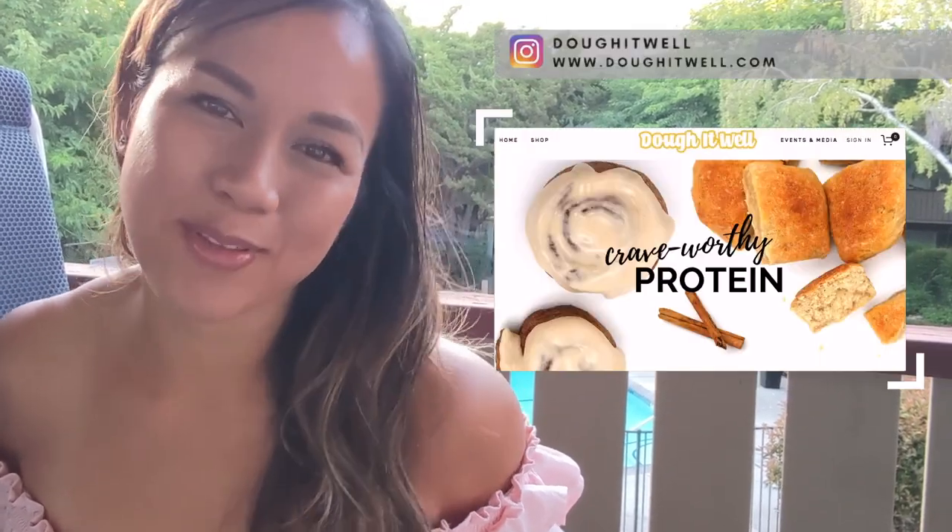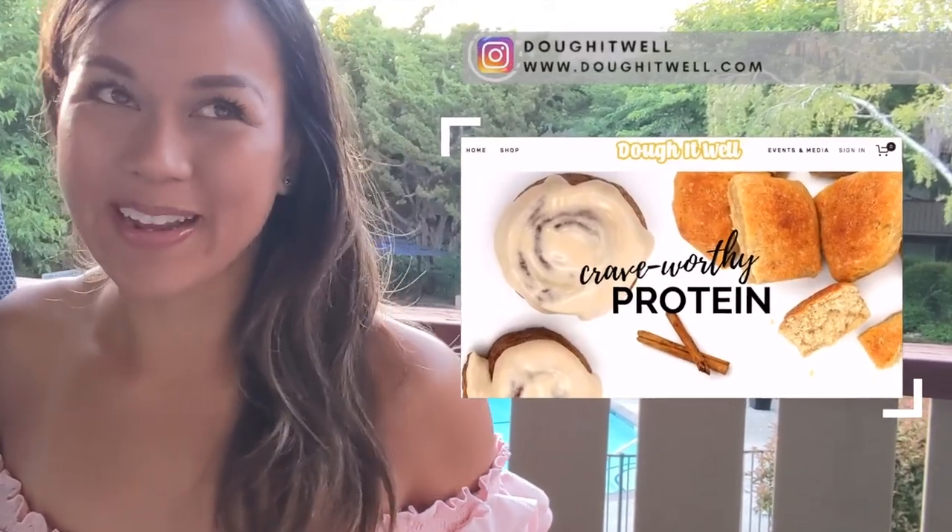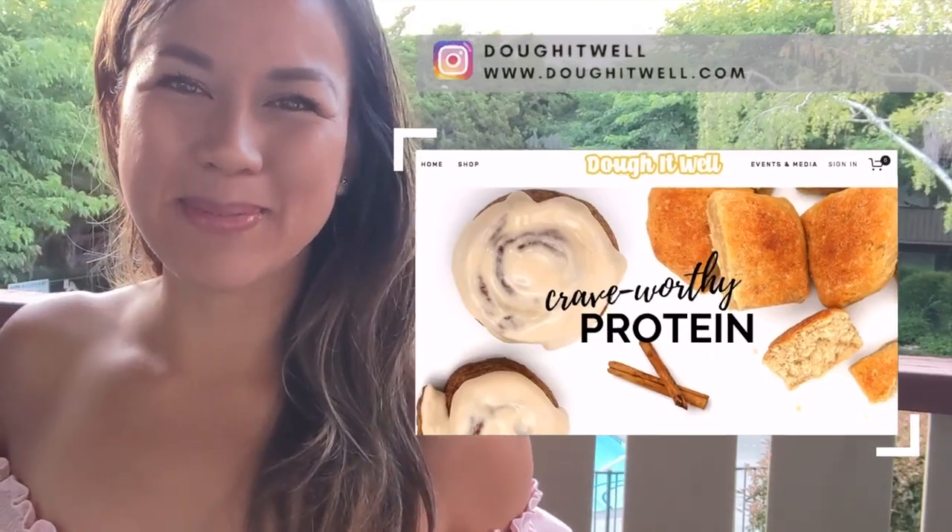Hi friends, this video is super short and sweet, just to share with you a checklist that I've used personally on bodybuilding show days. If you guys don't know me, my name is Gia. I'm the founder of Do It Well. We make pantry-worthy protein treats like cinnamon rolls and bread. And I've competed in bodybuilding.